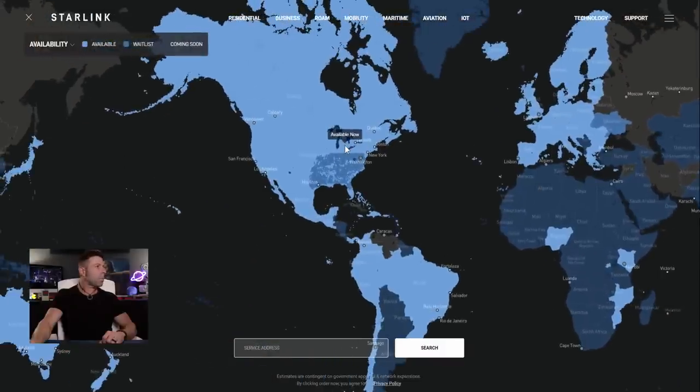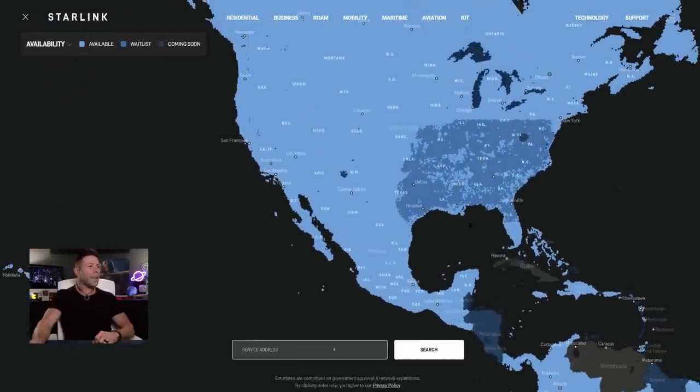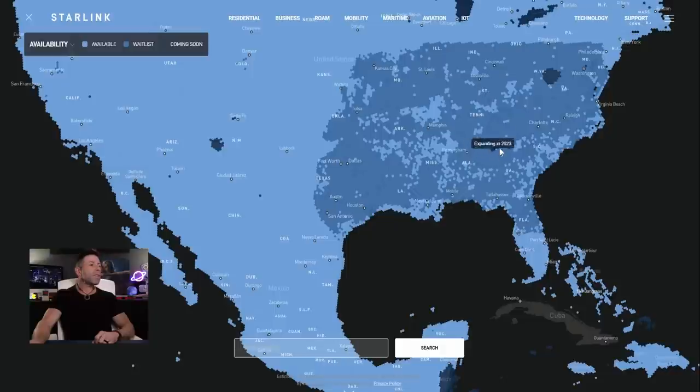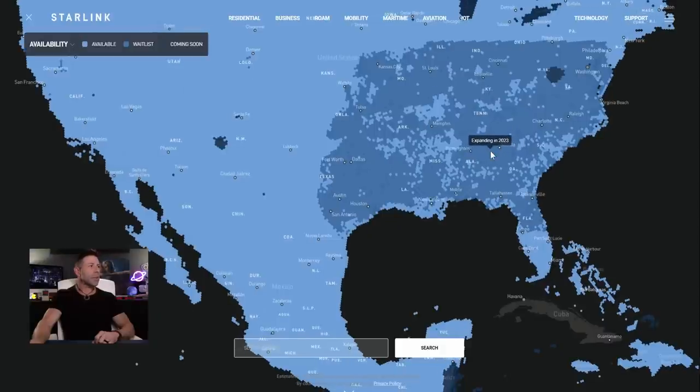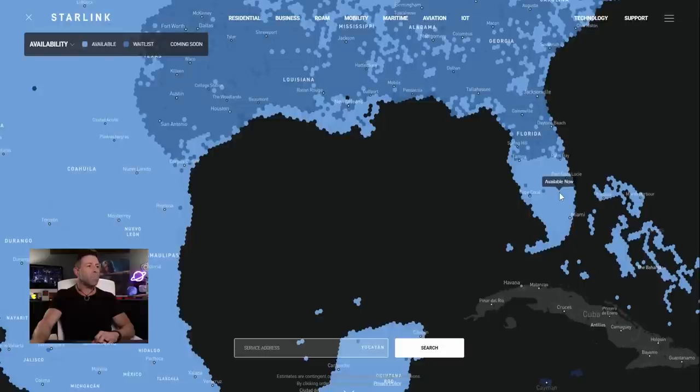So here we are — this is the web page at starlink.com/map. Finally, we have a means of having transparency between us and SpaceX Starlink to know if we're going to get service, if the service is going to be good, and how good it's actually going to be. Over on the left-hand side it says availability. All these dark areas are a waiting list — if you're in one of these dark patches, you're going to be placed on a waiting list. But if you're in a light area, like Florida — the south side of Florida is 100% available — you can order SpaceX Starlink and have service immediately.